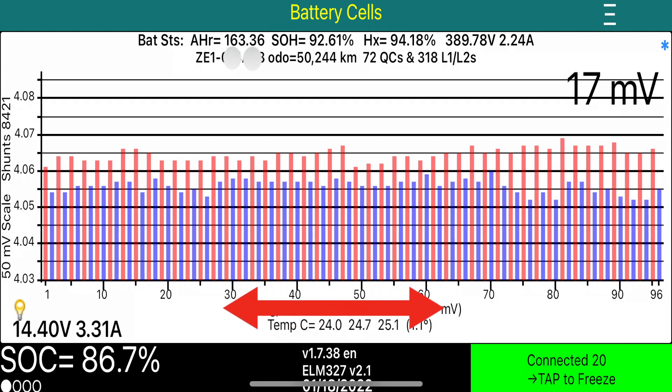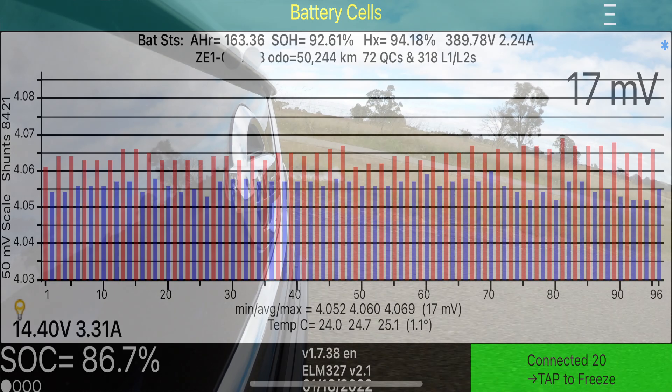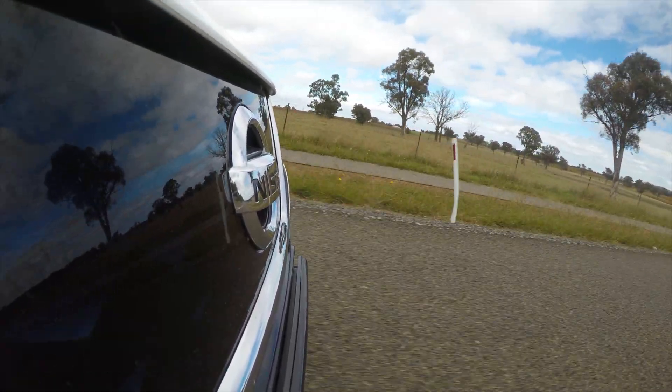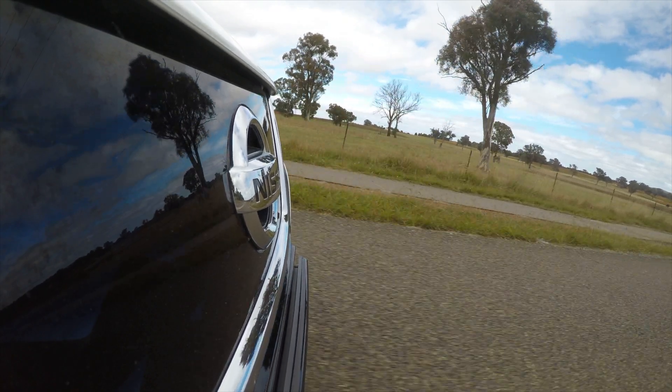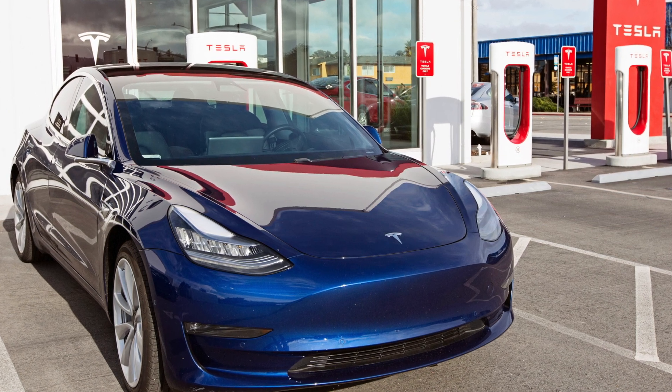On the horizontal scale we have the number of modules, which is 96. Each module contains three cells. The vertical scale is the module voltage. The state of health of this battery is 92.61% — far from dead as our critics would have you believe. So this drive battery has degraded a little bit over seven percent in three years, which is pretty good for a drive battery with no active cooling capabilities — it's only air cooled. More modern EVs have batteries with active cooling, where the drive battery is cooled with an internal coolant.